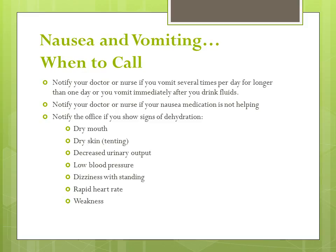Notify your doctor if you vomit several times per day for longer than one day, or you vomit immediately after you drink fluids. Call your physician's office if your nausea medication is not helping. Notify the office if you show signs of dehydration, which include dry mouth, dry skin, decreased urinary output, low blood pressure, dizziness with standing, rapid heart rate, or weakness.